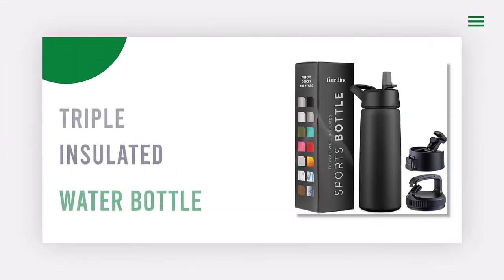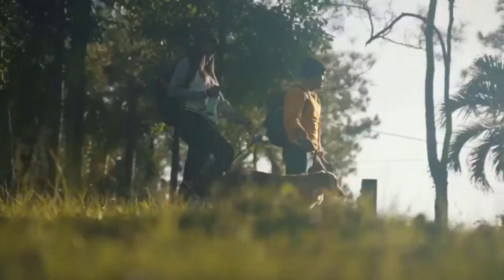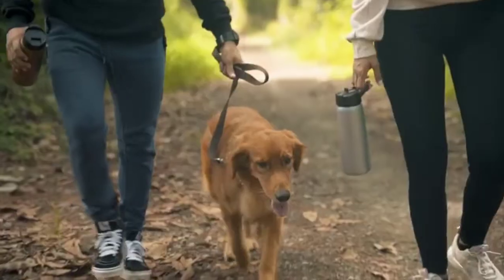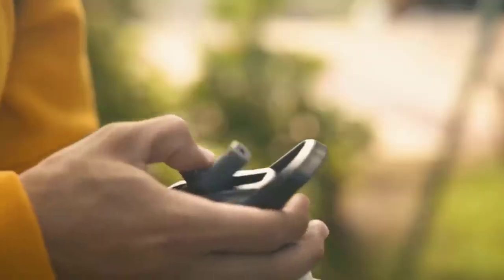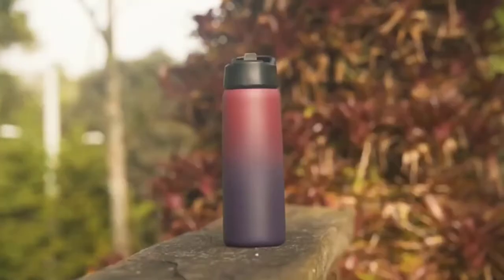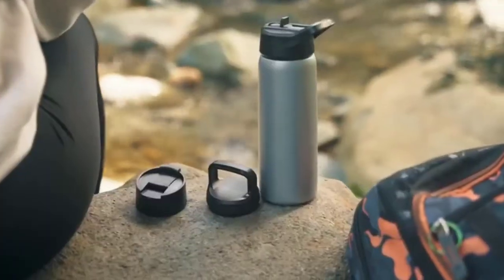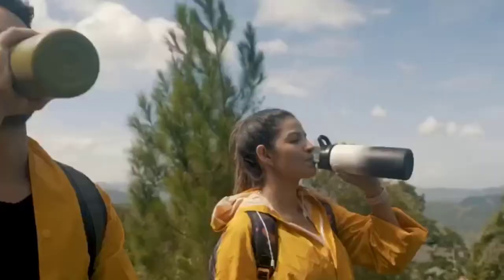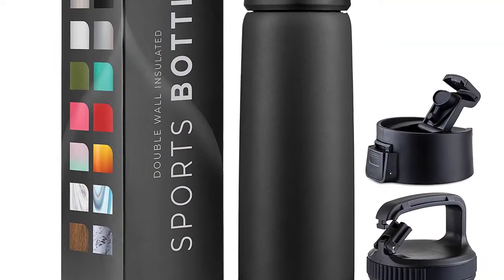Number one: Triple Insulated Water Bottle with Straw Lid. Looking for a new water bottle that will keep your drinks hot or cold for hours on end? These bottles are crafted with double walls to prevent condensation and burns and to retain the temperature of your beverage. Our triple-lidded water bottles are perfect for all your needs — use the mouthpiece for sipping hot drinks, the straw for cold beverages, and the removable lid for drinks containing ice or fruit.